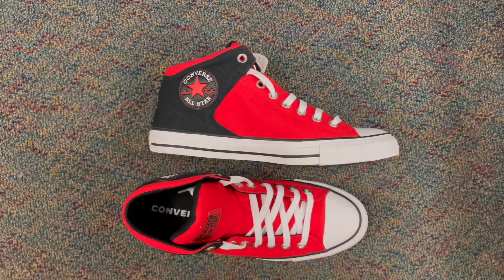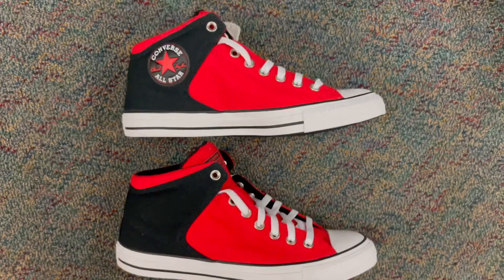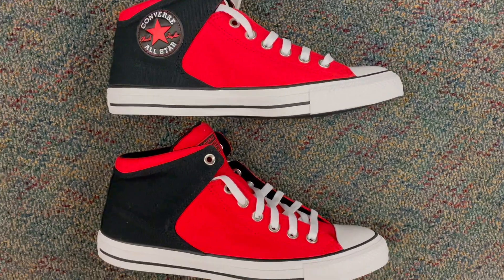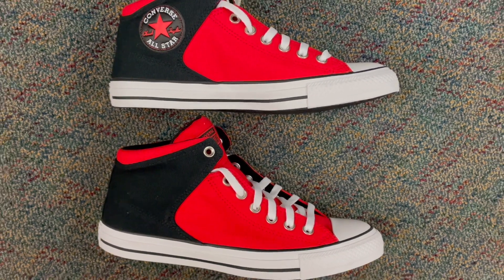But it's not all about the aesthetics. These sneakers boast the legendary Converse comfort and durability that you know and love. With every step, you'll feel like you're walking among the stars.